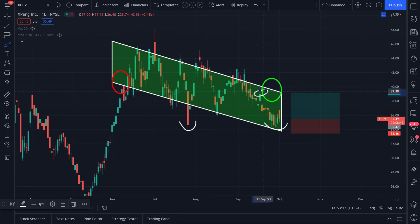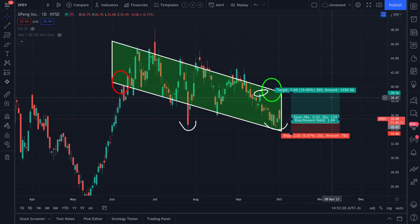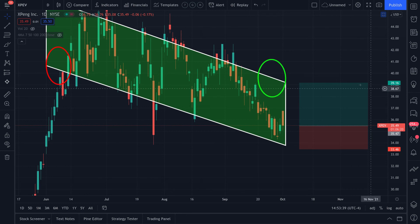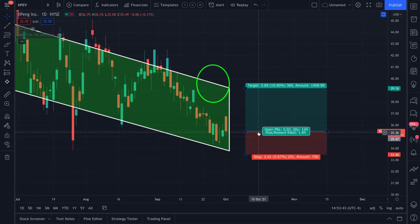From the current level, I'm hoping for it to happen next week — maybe Monday — with a nice aggressive push. That's less than an 8% move to the upside, which in options is really good. The conservative price target is $39.16, and the risk-to-reward ratio is 1.8.